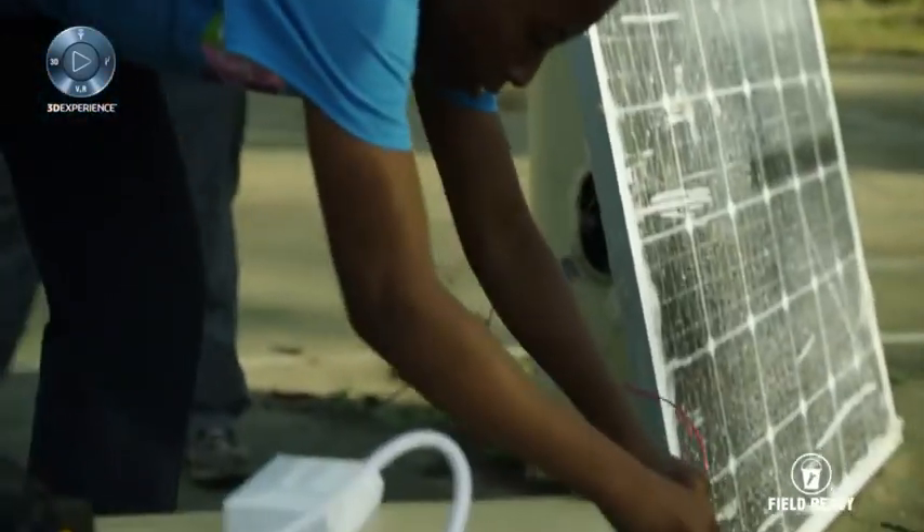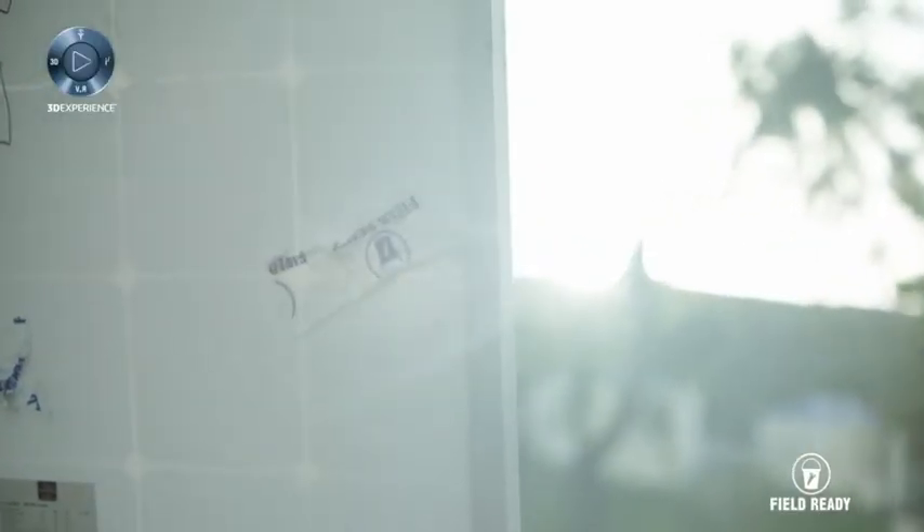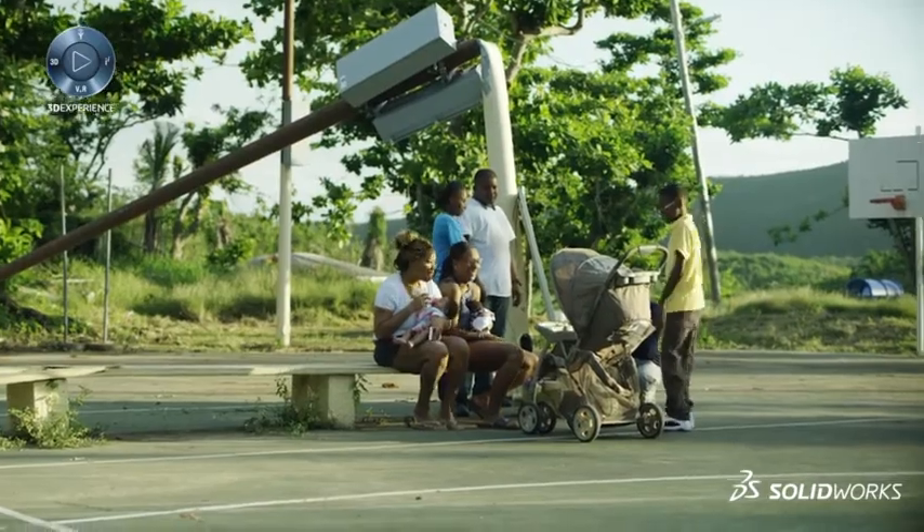We were actually able to get a number of broken solar panels up and running again. So we were able to actually charge people's lights, cell phones, flashlights, laptops. We even were able to support some Wi-Fi stations that were set up around the island.